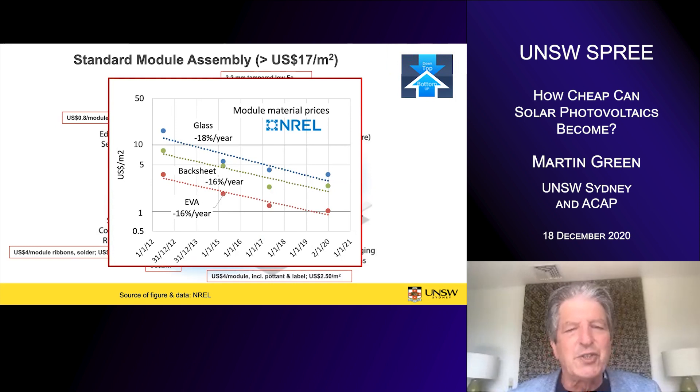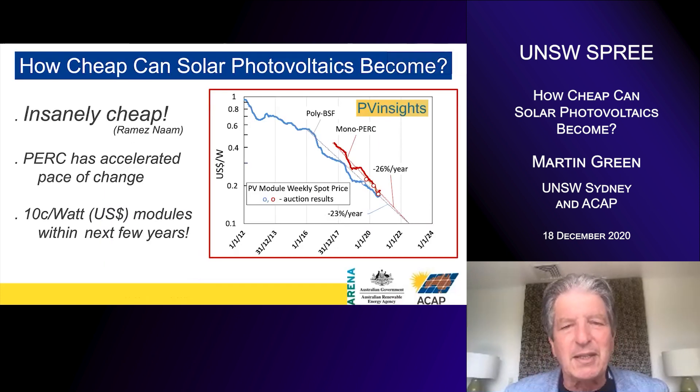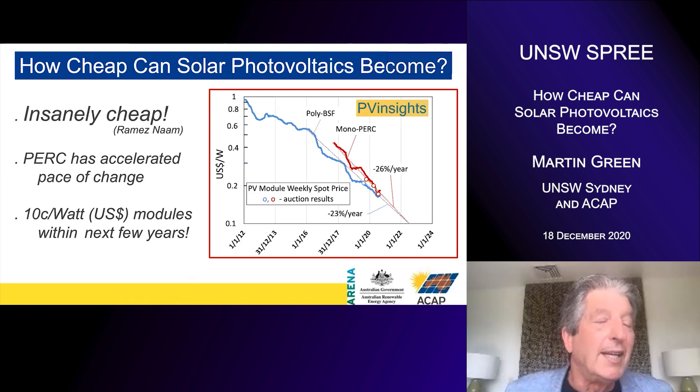But looking back at NREL figures as a function of time, even these commodities have been reducing in price very quickly. Glass has been reducing at 18% a year, the polymeric back sheets by 16%, and some of the other layers used in the module by a similar amount. Combined with the increasing efficiency of the panels, the cost of these basic components is also reducing at something like 20% a year. So even going to a bottom-up approach, we're not going to run into any fundamental limits, and things like frames may not even be necessary in the long term.